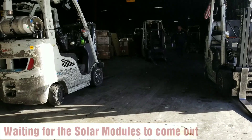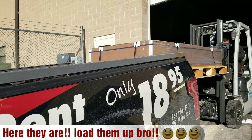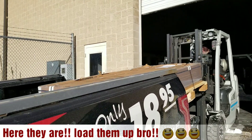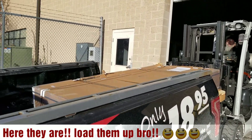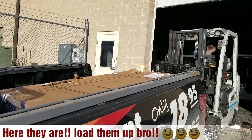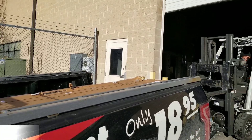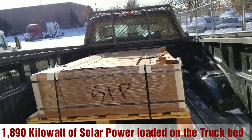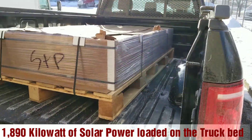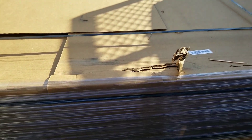They're bringing my solar modules now, folks. It's all loaded up now — all brought up. We already got all the stuff inside. I see some kind of broken box there. I hope the modules are kind of safe, but it's damaged a little bit on the box packaging.